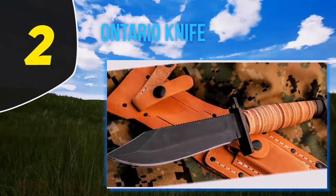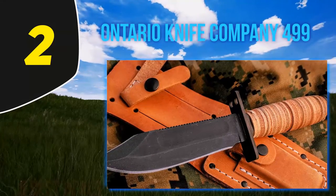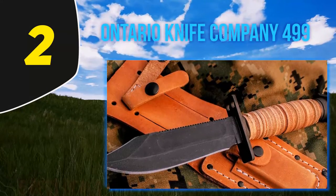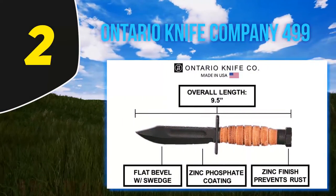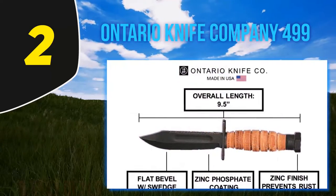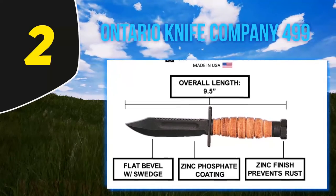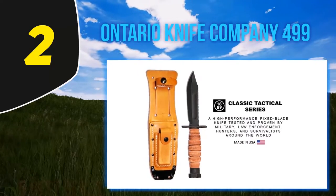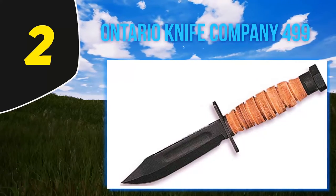Coming in at number 2: the Ontario Knife Company 499. The Ontario 499 Air Force Survival Knife was designed as a piece of emergency kit for pilots who might be shot down over enemy territory. It's similar to other Ontario knives such as the USMC fighting knife, but is made more for survival than for fighting. You can still stick a pig with it, though the 5-inch blade is thick enough to survive cutting a hole through an aircraft's skin. It's more than up to the task of processing firewood, though the tang is rat tail instead of full, so while it can baton through small logs, you won't want to do this constantly.